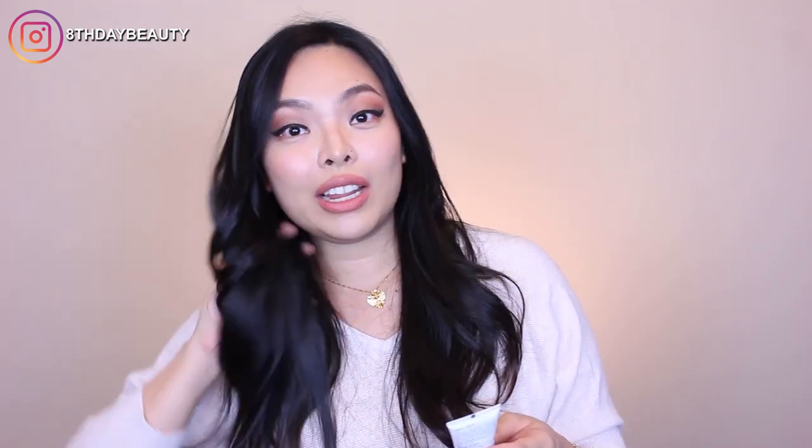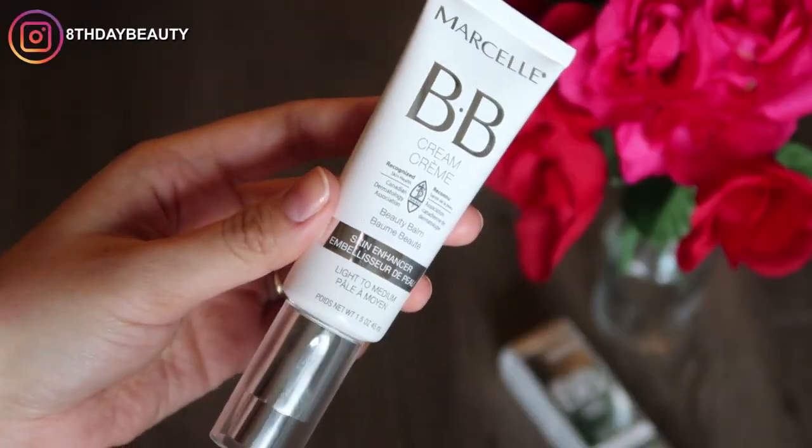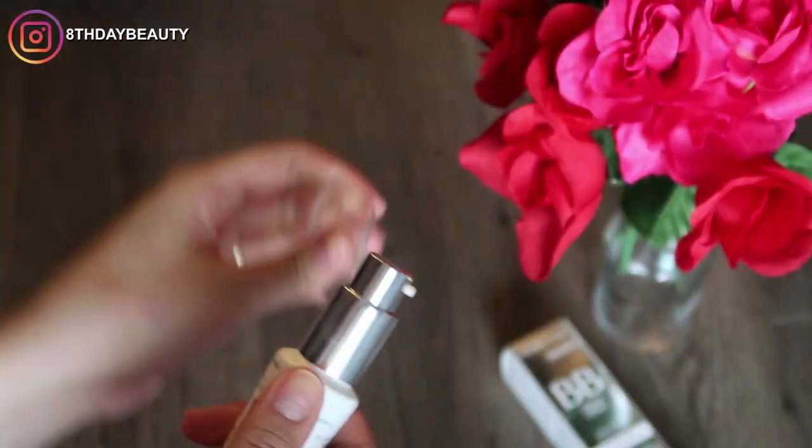So my expectations for this BB cream are so high. I'm expecting it to give me a very full or medium to full coverage, but still look very natural. It comes in a squeezy tube with a pump bottle, and I have the shade light to medium. According to Marcel's website, it contains eight benefits in one bottle.